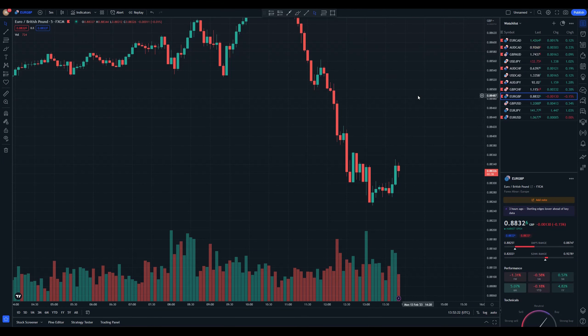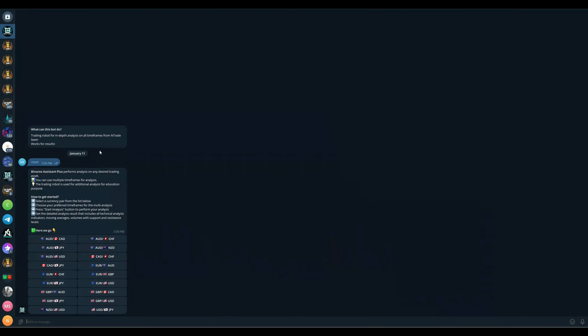Greetings traders, we're back with another video and today we're going to be utilizing technical analysis alongside our new robot, our Assistant Plus robot, and we're going to be seeing how much money we can get with it.